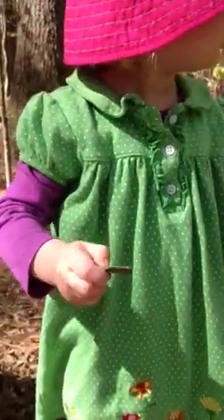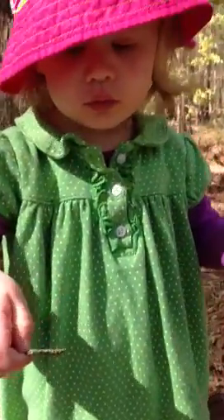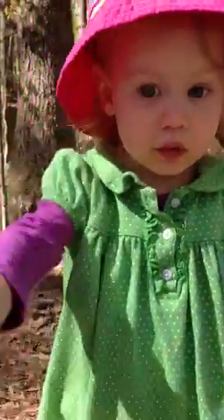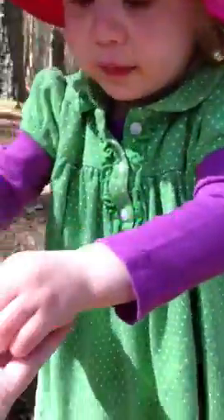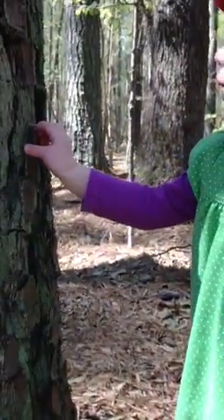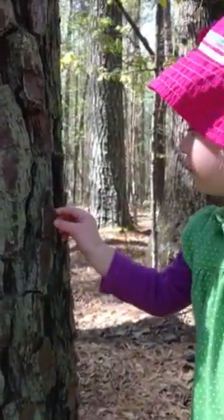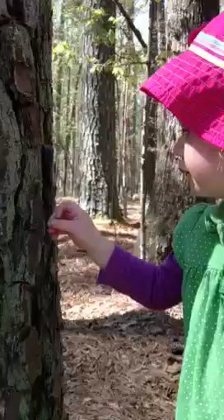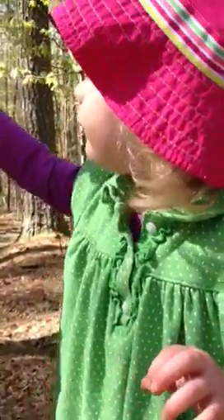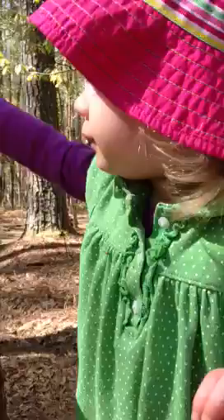What'd you find? Oh, that's a piece of bark. Okay, it's bark. You want to touch the tree? Wow, it's bumpy, isn't it? It's rough. A rough texture on that bark.